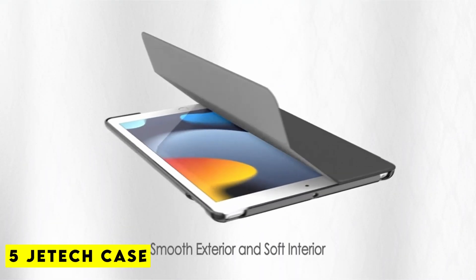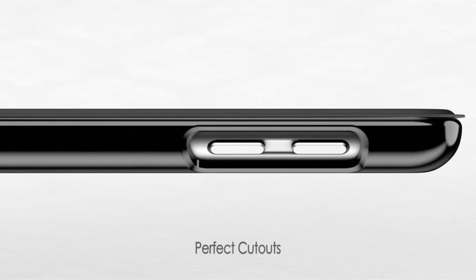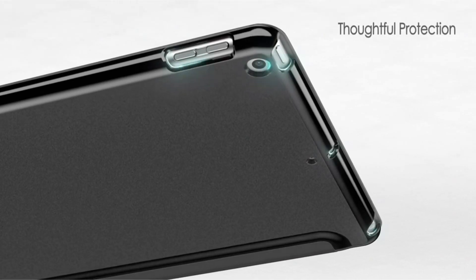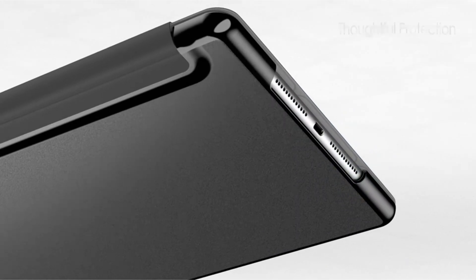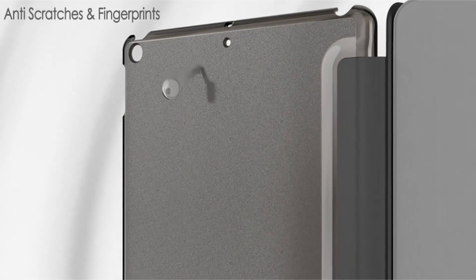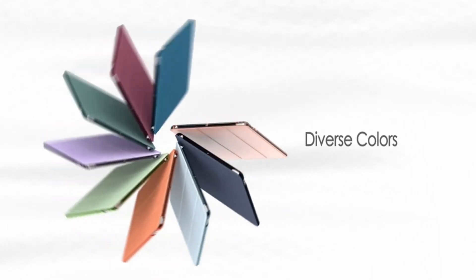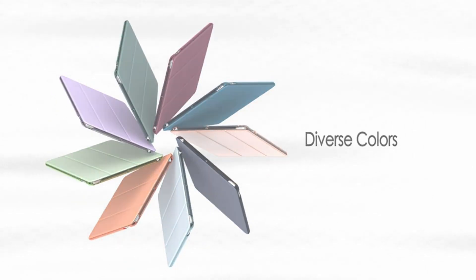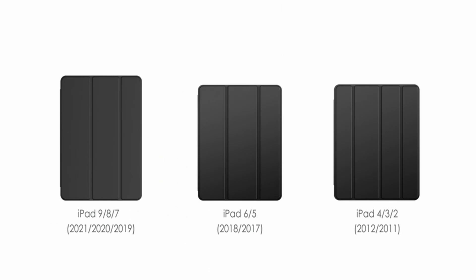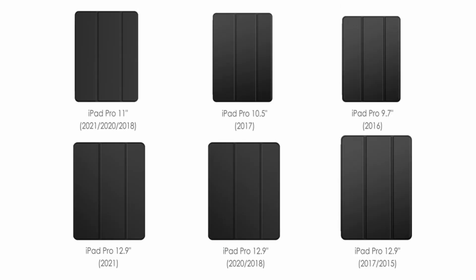Number 5: JE Tech Case. There's no denying that Apple makes one of the best cases for the 12.9 inch iPad Pro 6th generation, but it is also quite expensive. Additionally, you might not have the same experience from the generic ones as you would from the official case. That is, however, only true up until you try this JE Tech case. When you open and close the lid, your iPad Pro will wake or go into hibernation. It can also be folded to act as a kickstand when necessary, and it will protect your iPad Pro from drops and scratches.